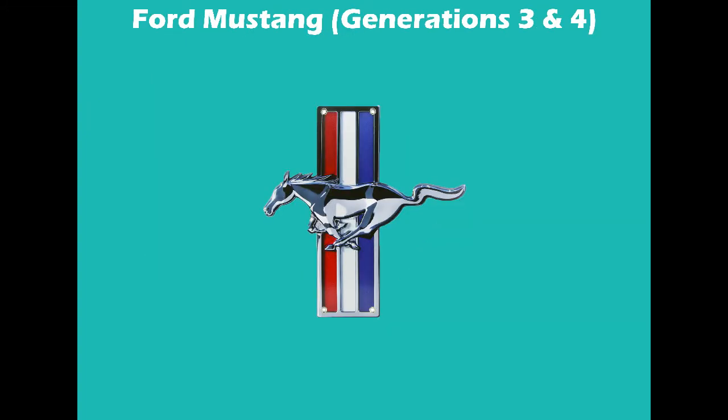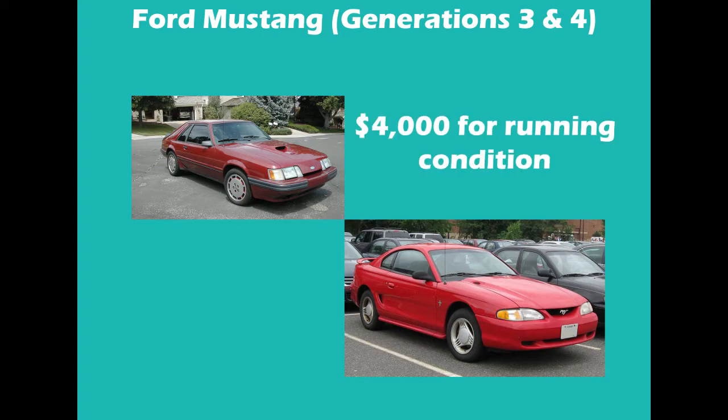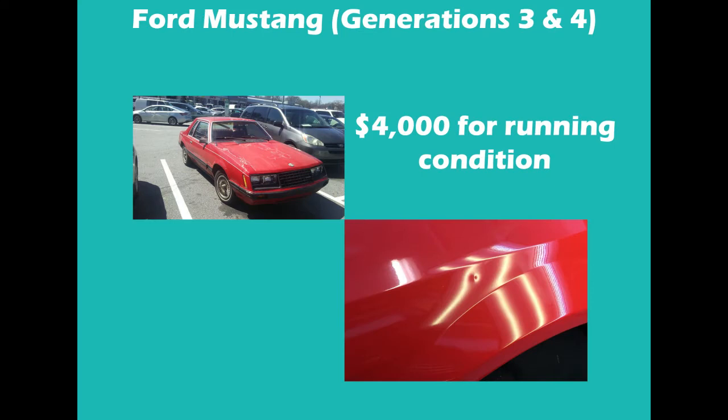Number 1: Ford Mustang Generations 3 and 4. We're going to start off this list with one of the most common cars on U.S. motorways, and one of my personal favorite coupes of all time, the fantastic Ford Mustang. For around $4,000, you can pick up a Generation 3 or 4 in pretty good condition. By good condition, I'm referring to the mechanical function of the car, not the cosmetic appeal. You can easily pick one up for $4,000 and get a good running car, but definitely expect some wear on the paint and maybe a few minor dents on the body.